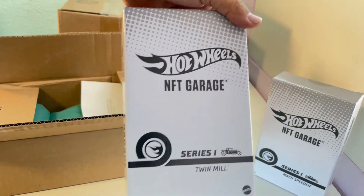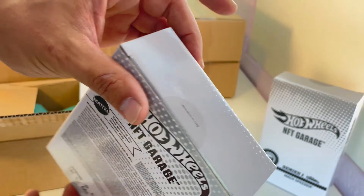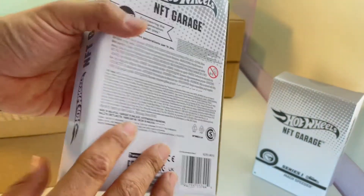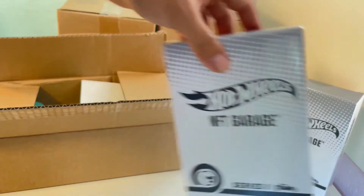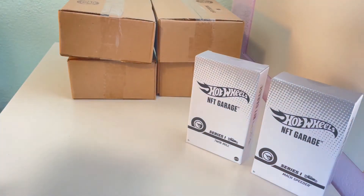This one is the Twin Mill. Now from what I can see, there's no numbering on these — I would think they'd have something like one out of 1,200, or two out of 1,200, whatever the case might be, but there's nothing there.